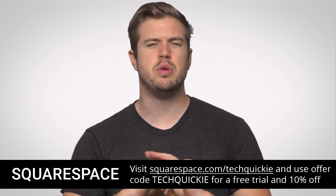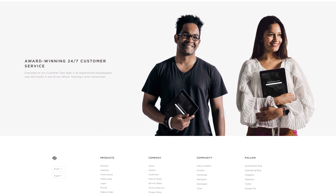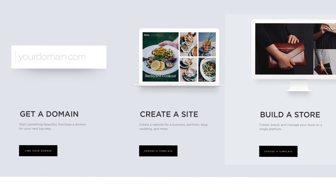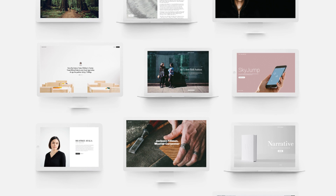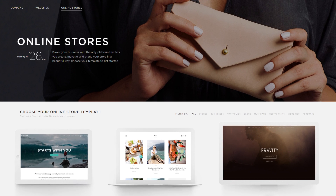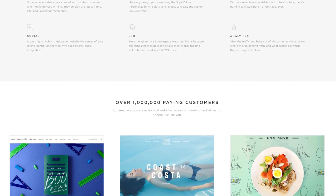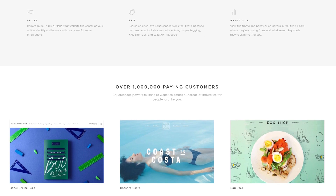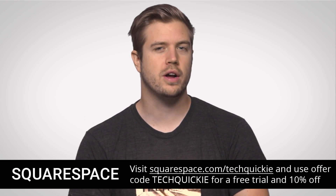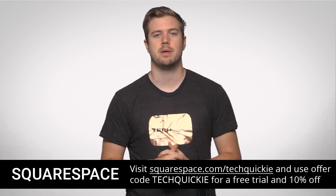Squarespace makes the creation of beautiful-looking websites a breeze with 24/7 live chat and email support so that you can get over any problems easily. It's only $12 a month, and if you sign up for a year, you get a domain for free. They have responsive design so your website looks great and scales to any device — tablet, phone, desktop, game console, whatever. They have commerce pages so you can sell your stuff, cover page features for single-page websites, and seven new templates for business and professional services. So whether you're running a gym, a restaurant, or even a law firm, there's something for you. Start a trial with no credit card required, and use offer code TECHQUICKY to get 10% off your first purchase.